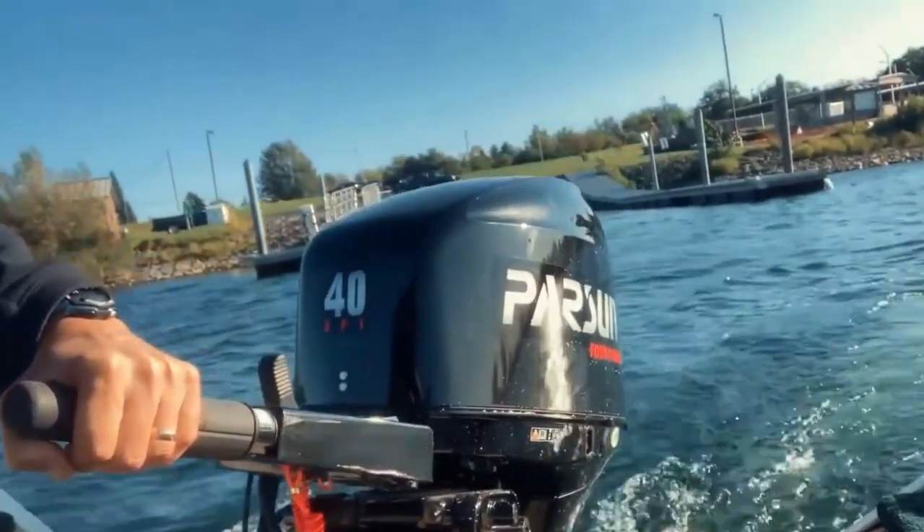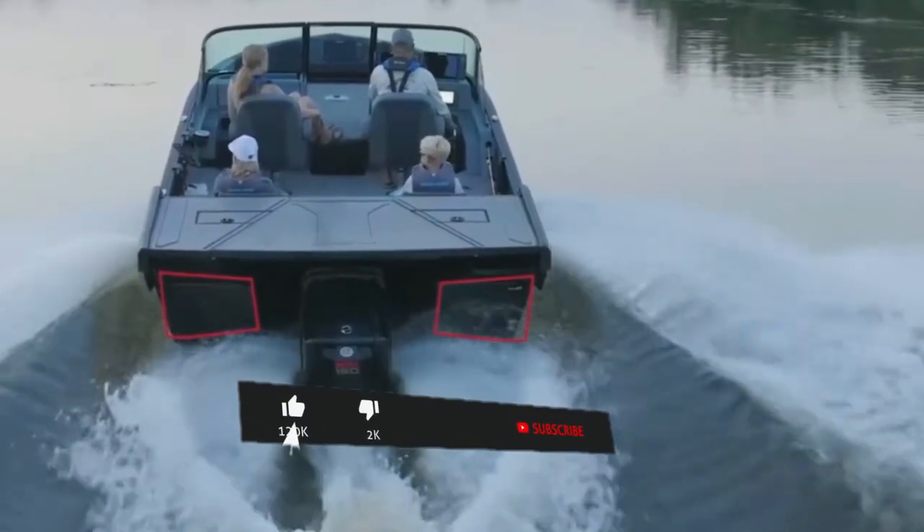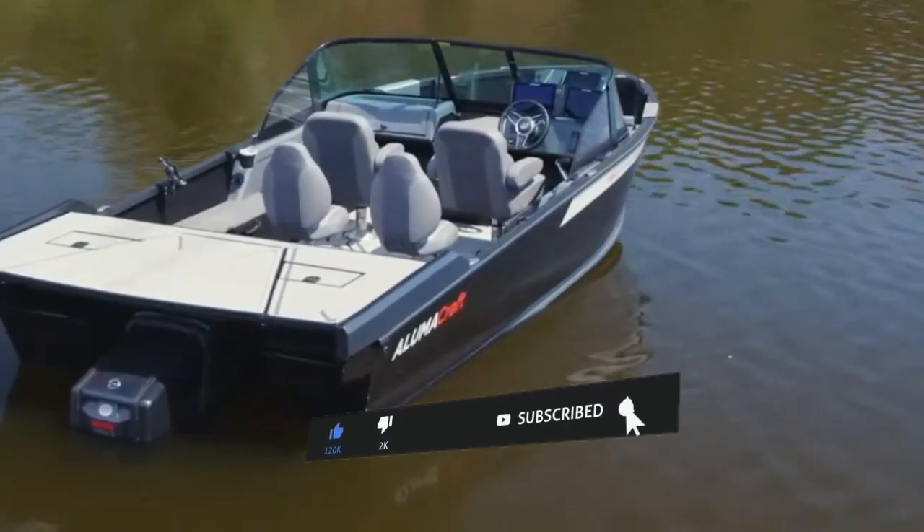Where do you boat most — shallow backwaters or open lakes? Drop a comment below and don't forget to subscribe if you're into real-world boat breakdowns like this.